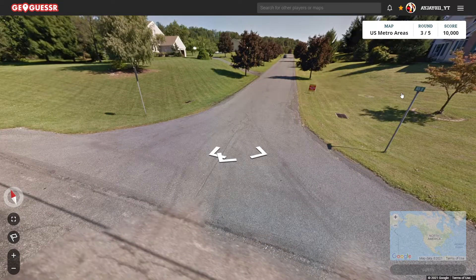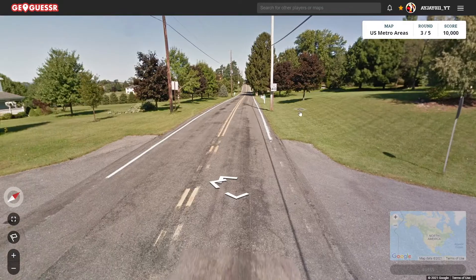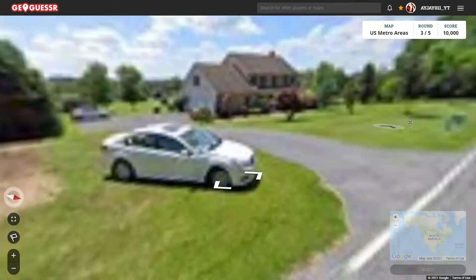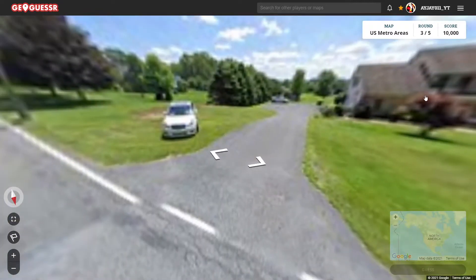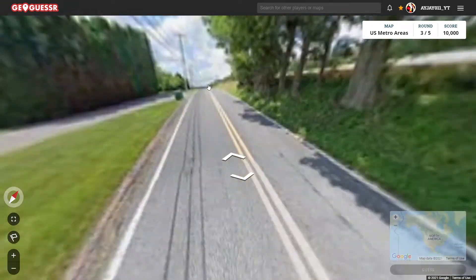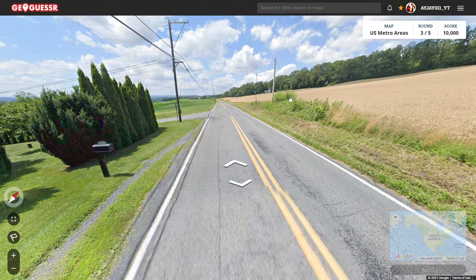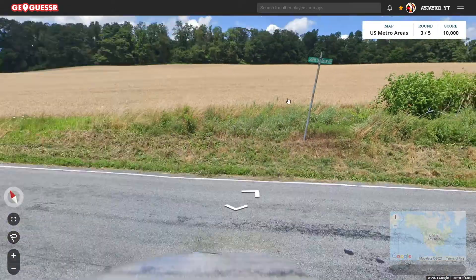Alright, now we got something. So it's the one after Buck Road to the south, and we still don't know what this one is here. Do we have front plates? No. So we're probably in Pennsylvania then. We finally get something here — Whitetail Deer Road.